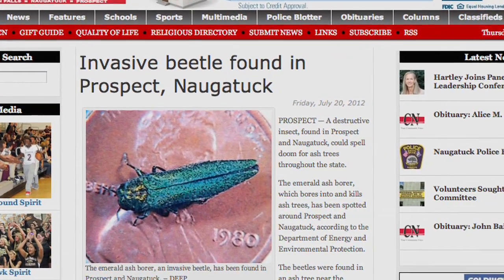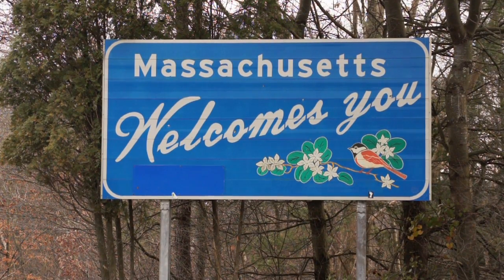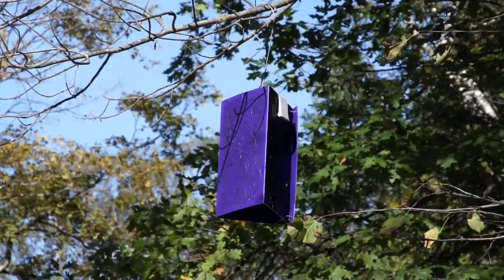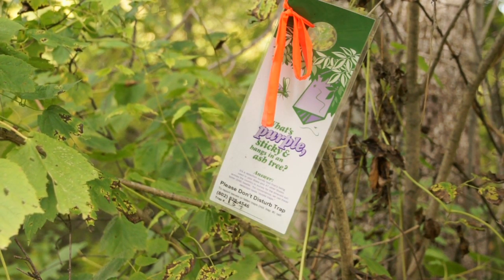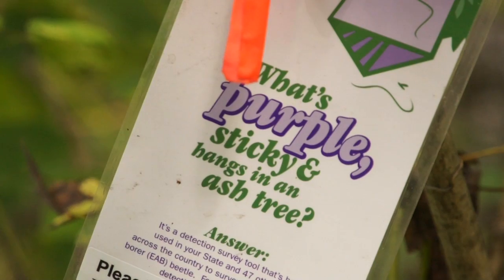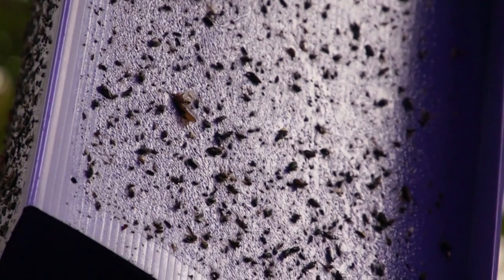Just this last year, emerald ash borer has been detected in Connecticut and very recently in Massachusetts. The county in Massachusetts is within 20 miles of Vermont's southwestern border. The new detections were made with purple panel traps — the ones you've seen hanging all over Vermont. This last summer there were over 1,400 of those traps in Vermont. They blanket the entire state and provide information on the location, distribution, and movement of EAB. They function as a delimiting tool and provide the basis for state and federal management decisions, as well as continuous assessment of quarantine and control efficacy.